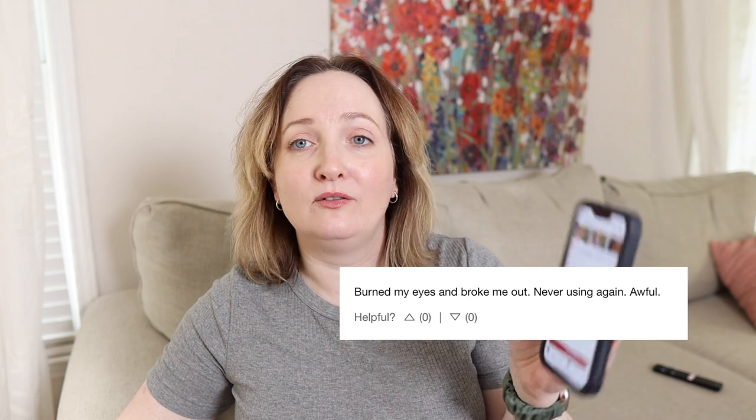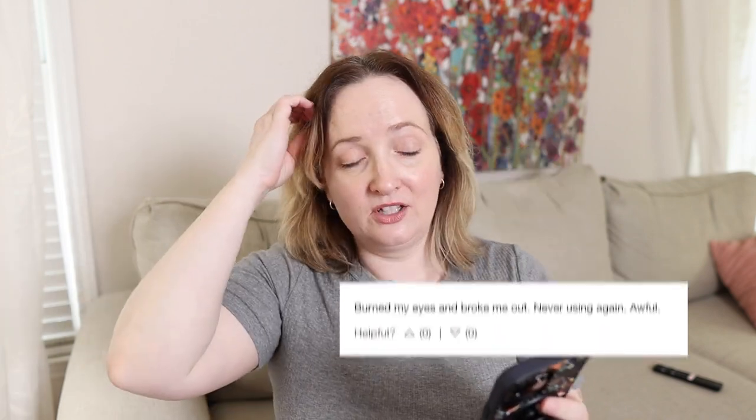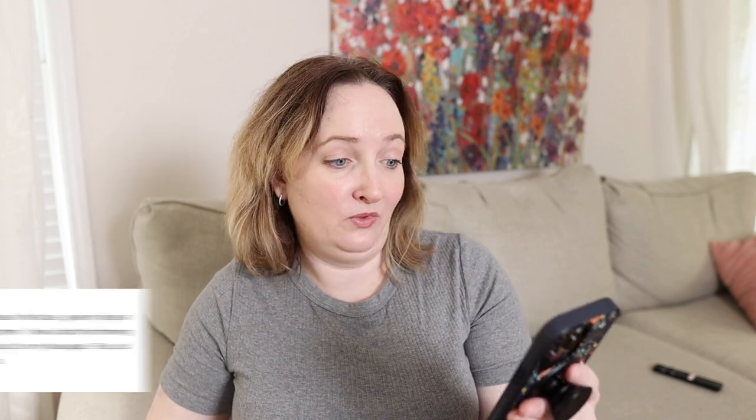You can find cheaper sunscreens that are SPF 50 and still moisturizing, so pass on that one. I cannot recommend it on this channel — $68, no. It wasn't that good. Looking at Sephora reviews: it has 840 reviews. One says it burned their eyes and broke them out. I didn't put it around my eye area because my eyes are sensitive to fragrance and to chemical UV filters — and this has both.